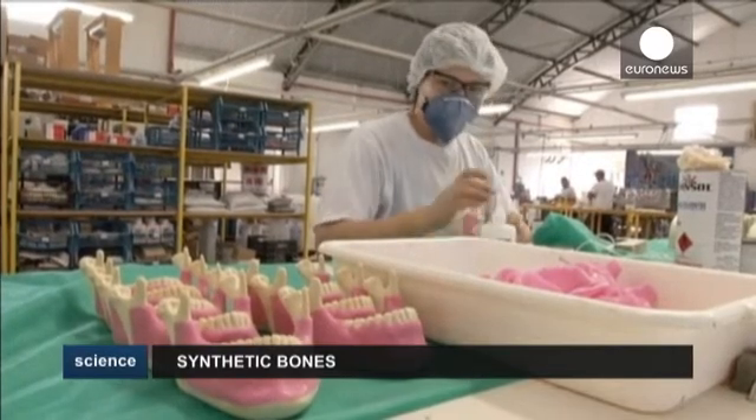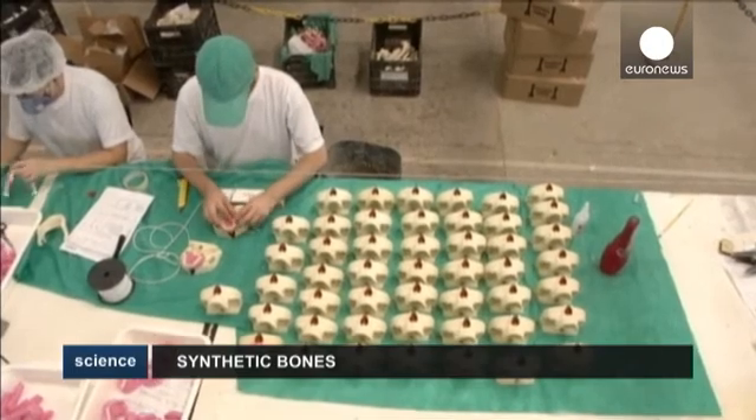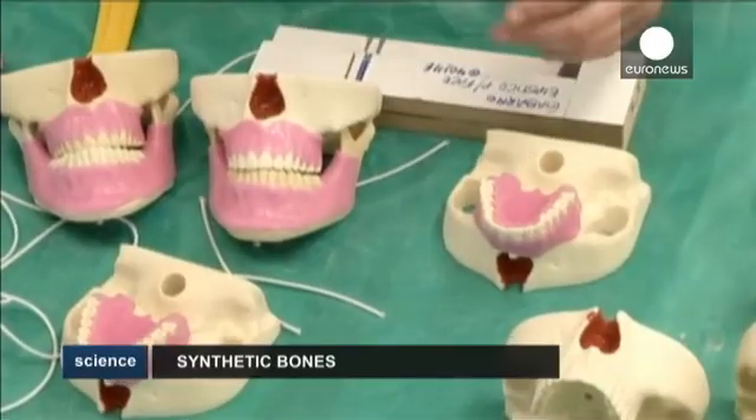The only factory of its kind in Latin America, it produces some 300 types of synthetic body parts, which are exported to more than 30 different countries. Similar factories exist in the United States and in Switzerland.